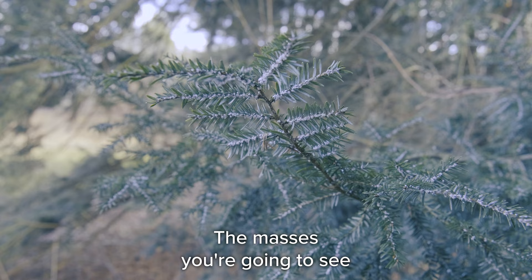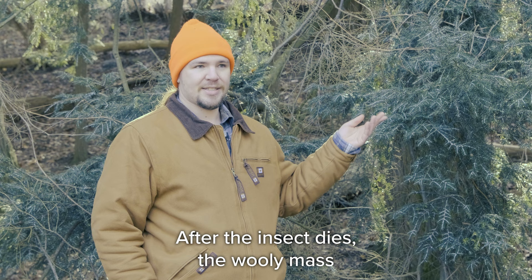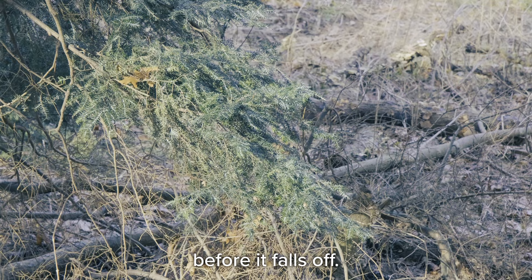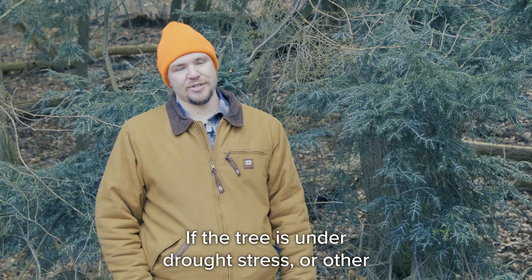The masses you're going to see are usually there year-round. After the insect dies, the woolly mass will remain for another year or two before it falls off. Hemlock woolly adelgid can kill a tree in four to ten years depending on how vigorously the tree is growing, and trees under drought stress or other environmental stressors may die faster.